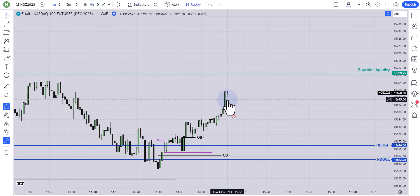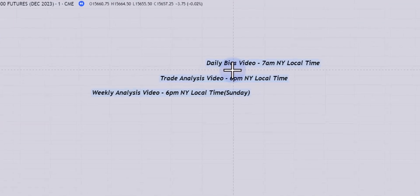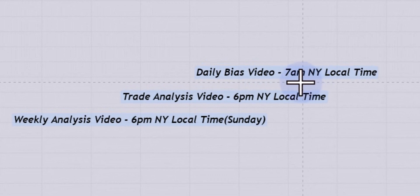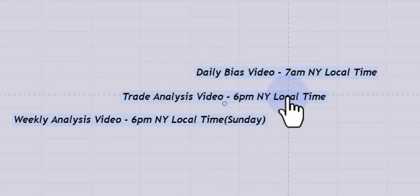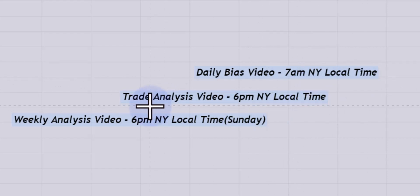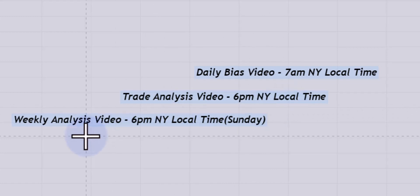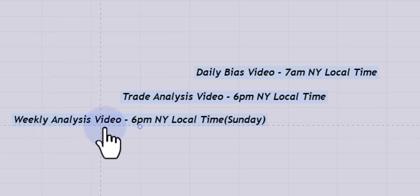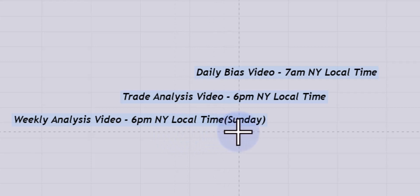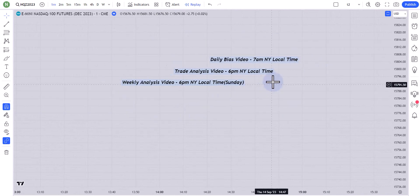Before going further, I'd like to announce: starting tomorrow, I'll upload a daily bias video before the New York AM session — I'll try to upload at 7 AM New York local time. If I need to explain a trade taken that day, I'll upload that trade analysis video at 6 PM New York local time. And every week I'll upload a weekly analysis video on Sunday at 6 PM New York local time. I'll really try to maintain this timetable so you guys know when to expect uploads.